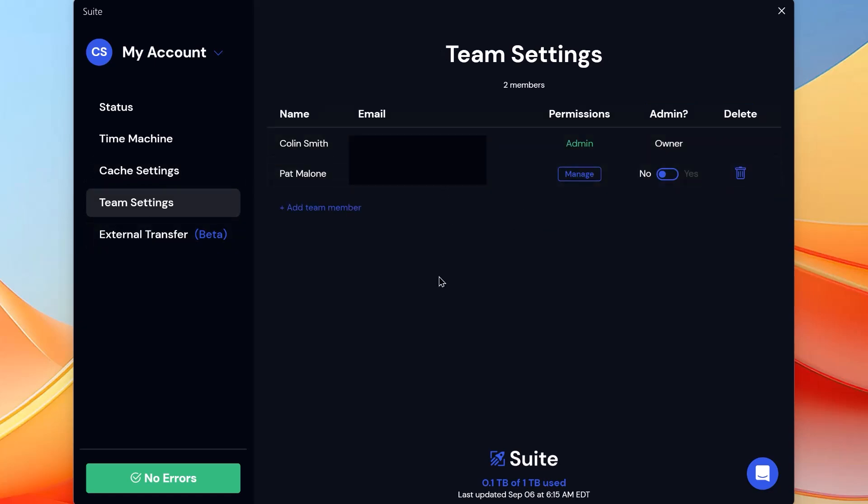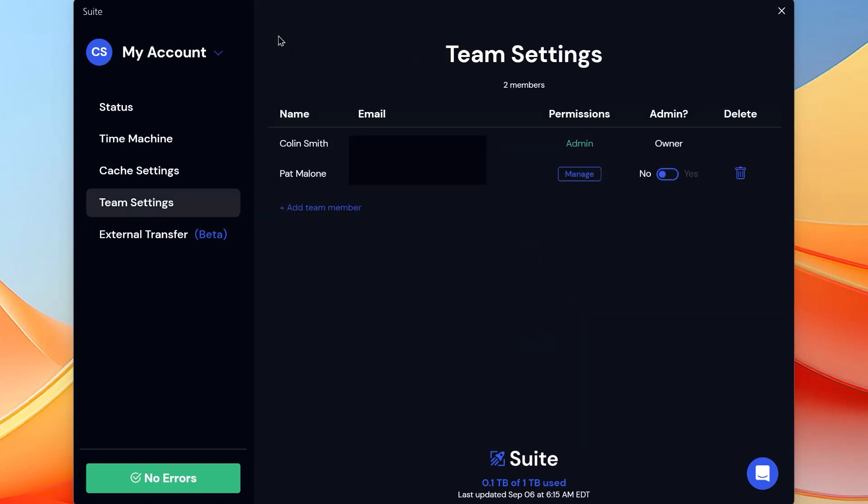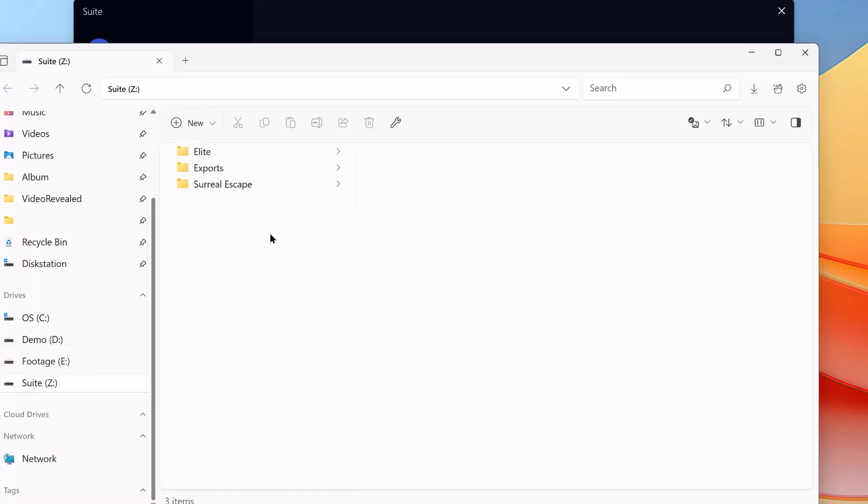Team settings: here you can add any member, set whether someone is an owner or an admin, and manage what solutions they have. When you click to add a member, you set the name and email, set their privileges, and invite. Then you set up what they get access to. For example, Pat here — if I go to my drive, he has access to the elite folder but none of these other folders. That way I can feel secure that only certain team members get access to those folders, nested folders — whatever you want to control, you control what people have access to.